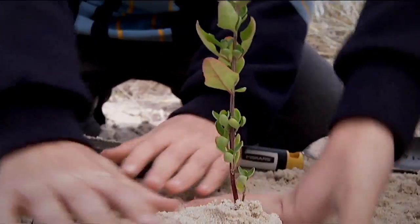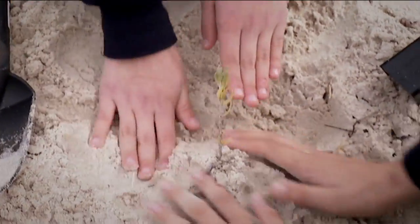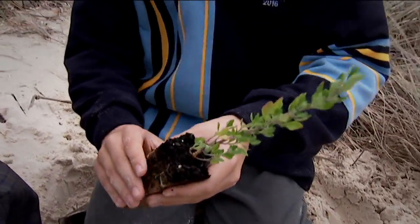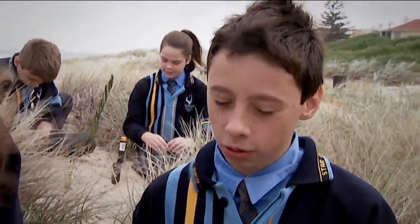So on windy, rainy days like this, how can these little plants help hold the dunes together? Once you've planted them, after a while the roots kind of sink in. If the wind's damaging the sand, the roots will kind of hold it together. Because the roots are holding all the dirt and sand together, and that will actually help our sand dunes so it doesn't just erode away.